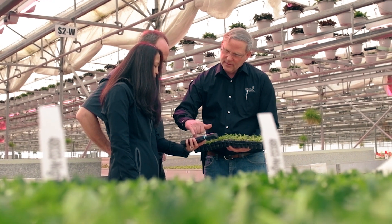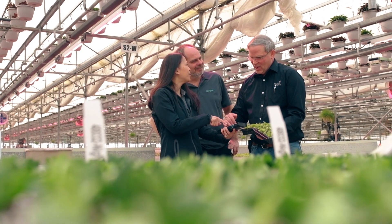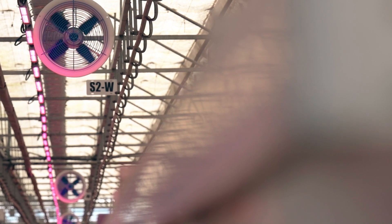We actually trialed LED lights from a number of different suppliers, and we found that Philips had a lot of knowledge and a lot of understanding that helped us with the trial we were doing.